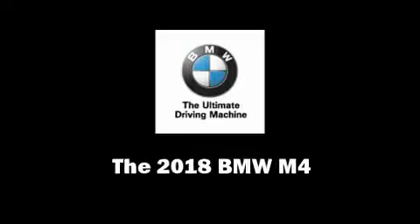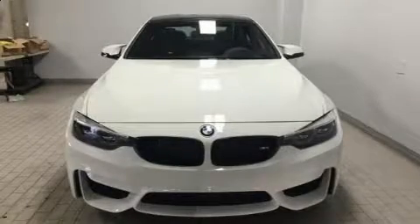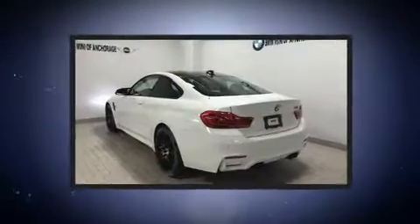Come test drive this 2018 BMW M4. This two-door, four-passenger coupe offers the features and options for which you've been searching.